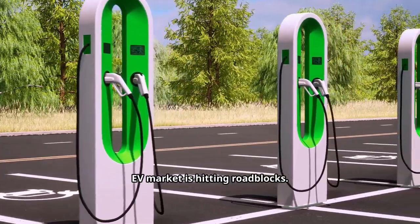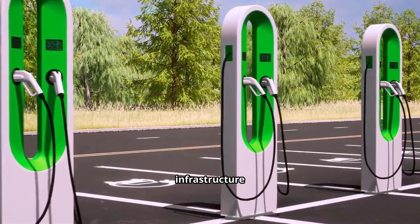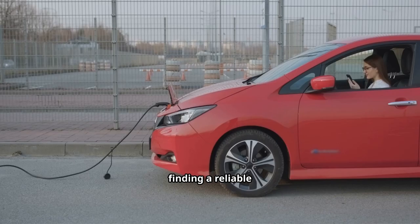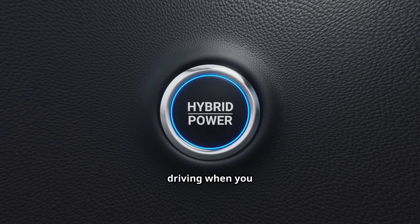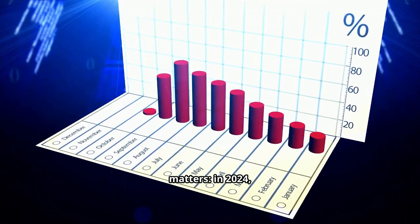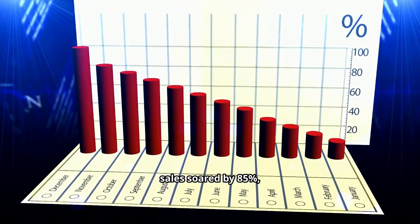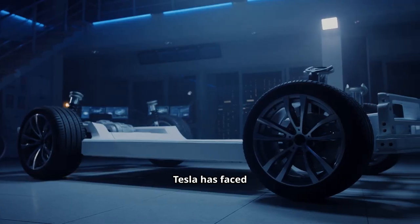All of this comes at a time when the EV market is hitting roadblocks. Growth in pure electric cars has slowed because charging infrastructure hasn't caught up — outside major cities, finding a reliable fast charger is still a headache. Plug-in hybrids like BYD's fill that gap perfectly. In China, plug-in hybrid sales soared by 85% in 2024, while battery electric vehicles grew by just 12%.